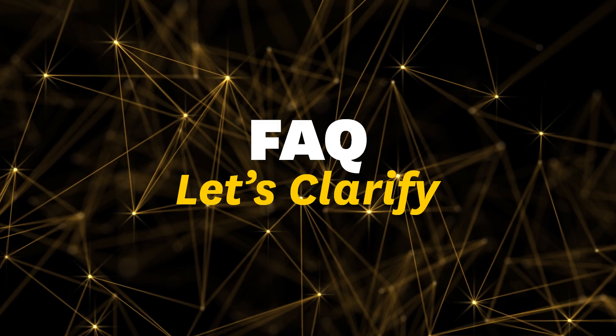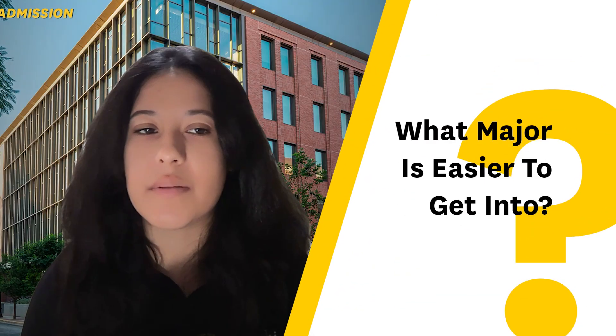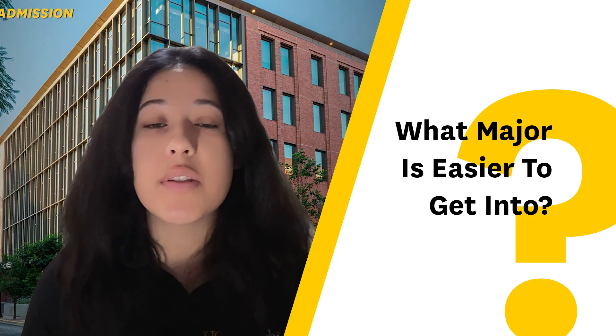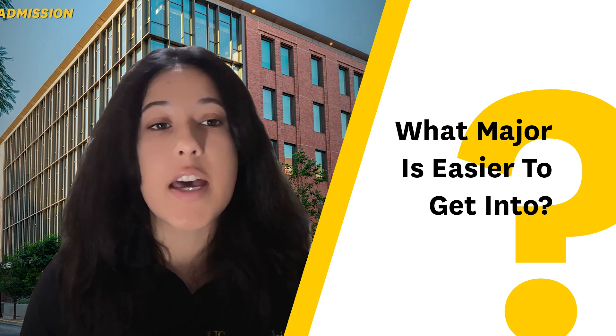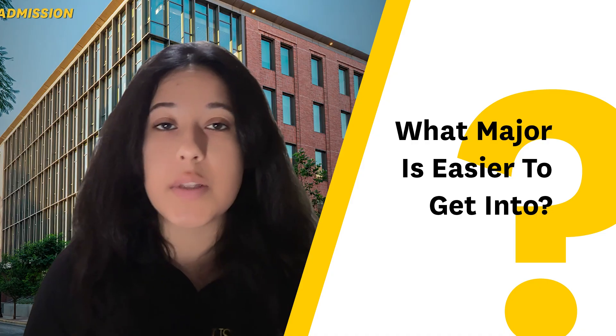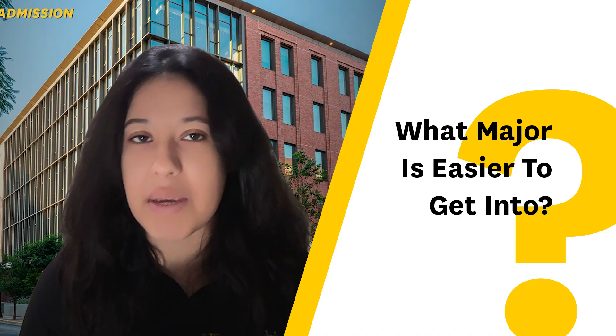Let's clear up some things we get asked all the time. What major in Viterbi is easier to get into? We do not have impacted majors, and in our admission process there are no set number of seats per major. As a result, you do not have a better or worse chance applying to a particular major within Viterbi. We typically recommend applying to whatever interests you, because you will have flexibility — if you're admitted into a Viterbi program, you can switch your major within Viterbi very easily. There's no additional application process; typically it's just a conversation with your academic advisor.